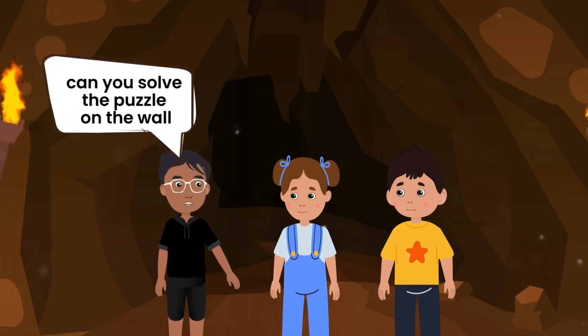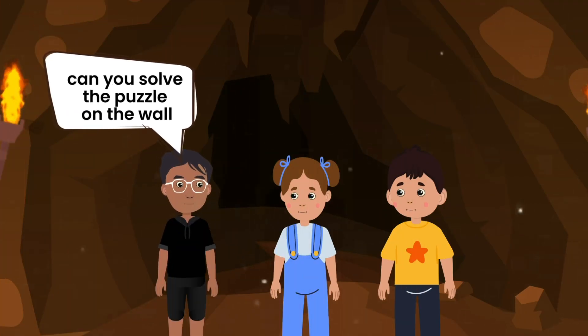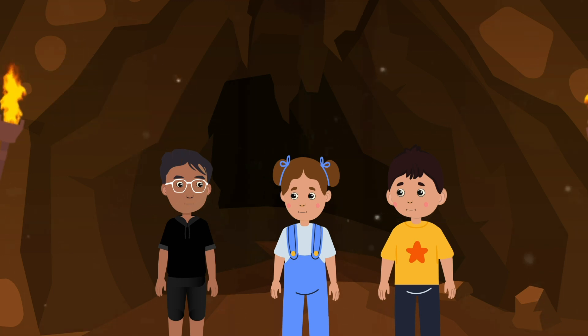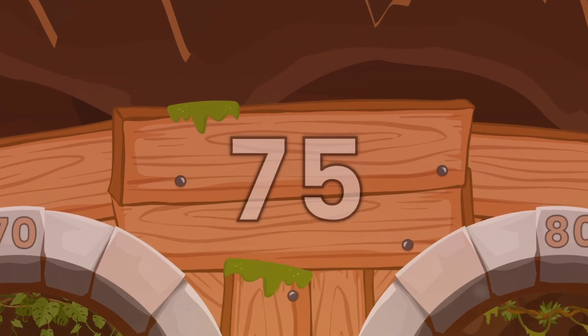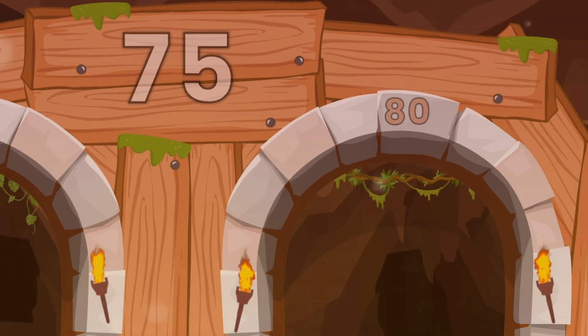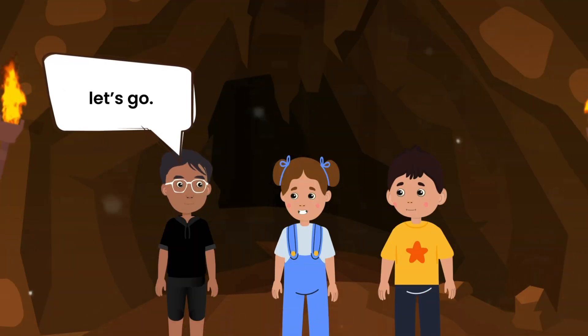Now, Anna, can you solve the puzzle on the wall to find the correct way? Yes, Banu. So, the number on the wall is 75, which would be rounded to 80. This means we have to go into the right cave. Excellent, Anna. Let's go.